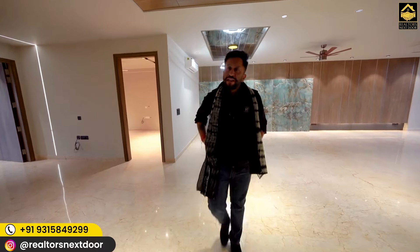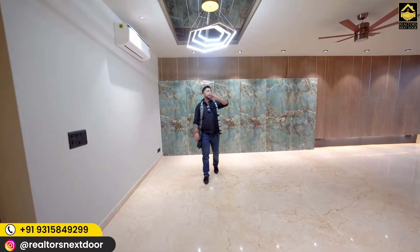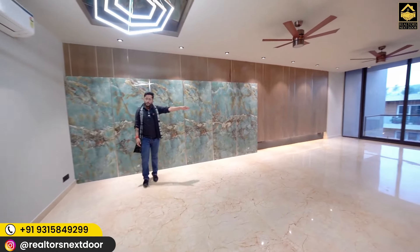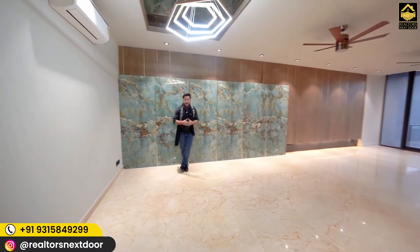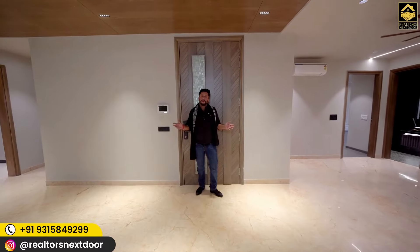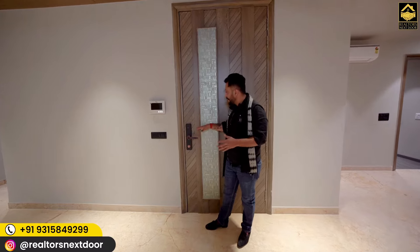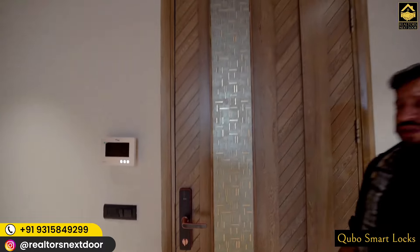Now let's go inside the house. The door is west-facing, so when you step out you'll be looking in the west direction. The plot facing is south, so it's a south and west combination. As always, let me explain the layout from the doorway. Your door is guarded by a Cubeo lock — a very heavy, sturdy, and well-made door.